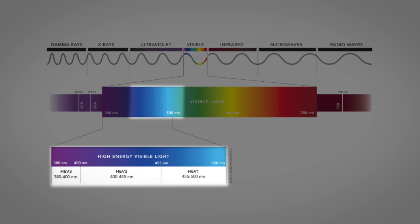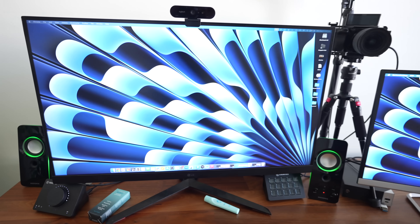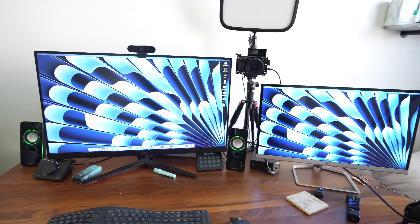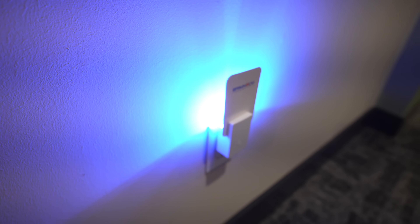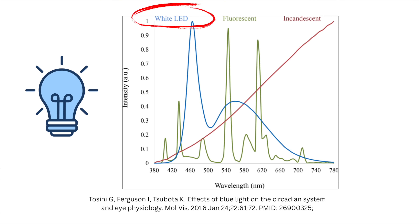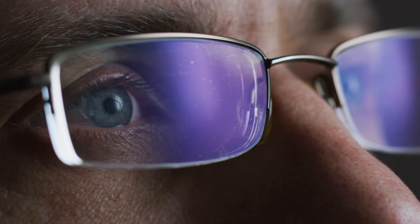Blue light is part of the visible light spectrum — that is why we can see the color blue. It is a short wavelength, high energy type of light, and it is everywhere. It comes from our digital screens like computers, smartphones, and laptops, but also from indoor LED lighting. These devices emit a higher peak intensity of blue light versus other visible wavelengths, raising concerns that this could cause eye strain, sleep disturbances, or even long-term damage to the eye.